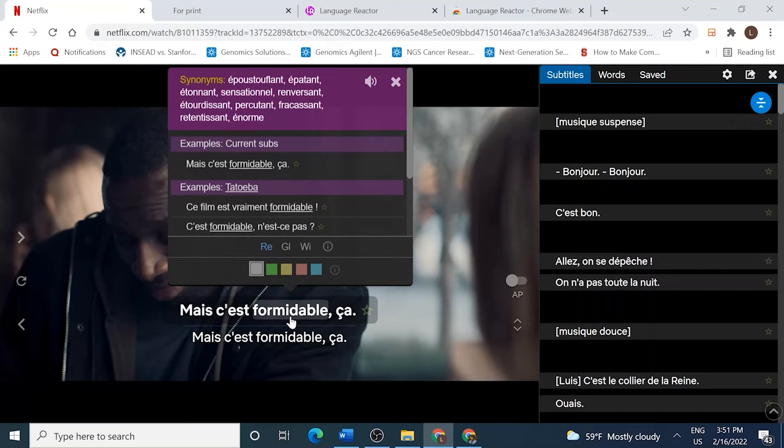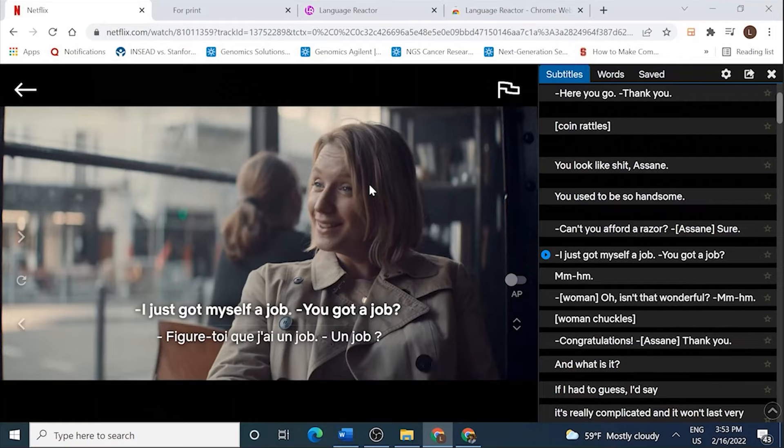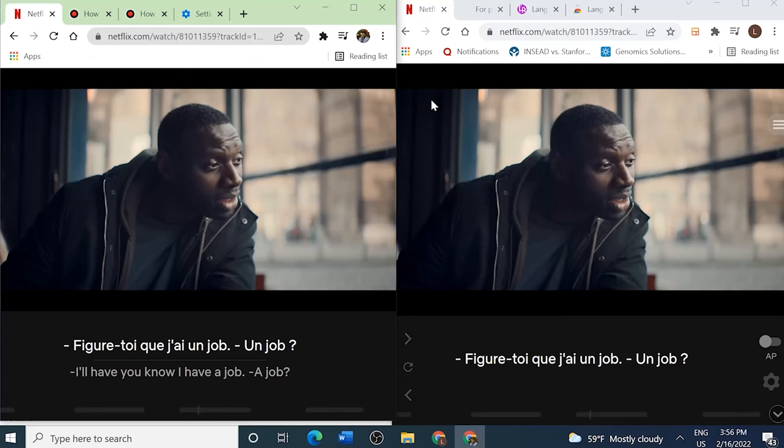The possibilities are endless, but we are going to take our learning to another level with the technique I call the two-window method. Here's how it works: you first watch the entire episode at 0.75x speed with the French audio and the English conversation on the side. On the bottom, you have the double subtitles, and you watch the episode closely to see what they're saying in French and how it correlates with the English subtitles. You don't need to write down notes or anything of that sort. Once you're done watching the episode, open the show in two separate windows placed side by side.